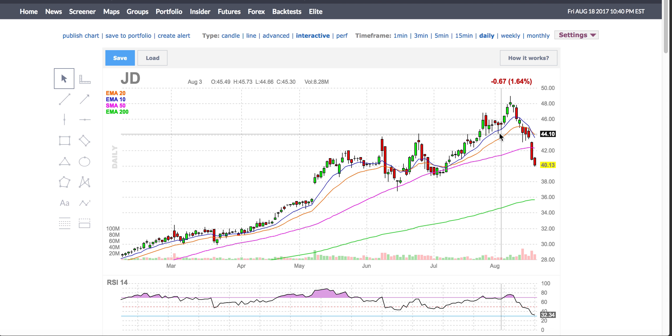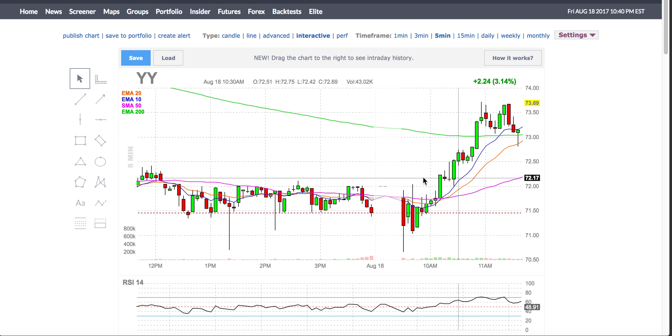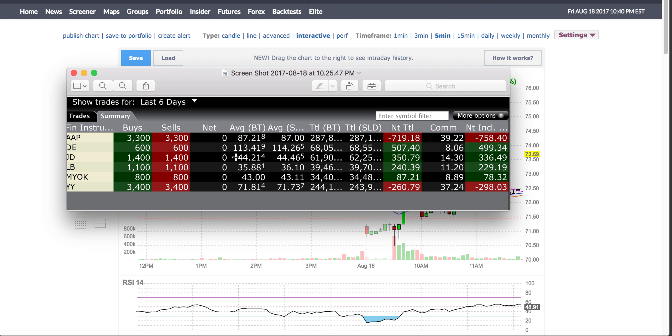The next trade is JD. I traded JD on the day when it was gapping down on August 14th, around $45. Let me bring this back up to August 14th to show the trade.